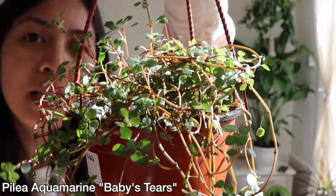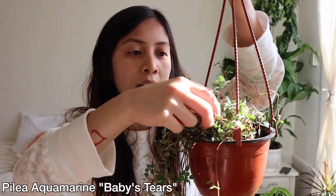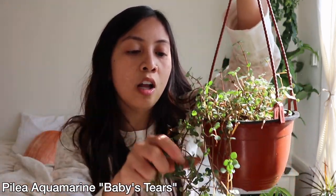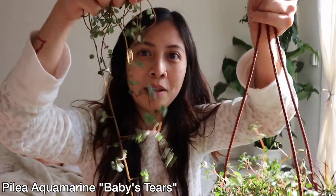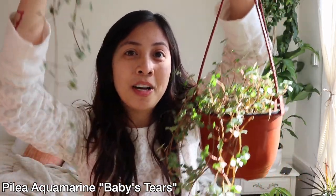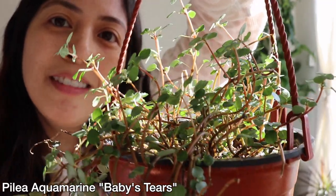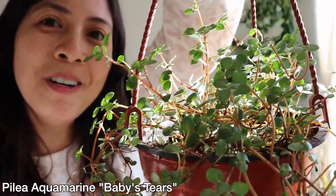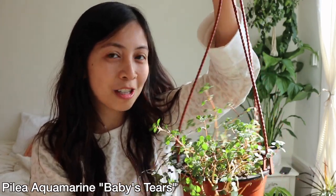Look how amazing this baby is. A lot of it is actually not part of it because the guy was telling me that a lot of it fell off because somebody passed by it and it came off. So I asked the guy if I could keep the little ones that fell off so I could probably propagate it, and he gave them to me. So yeah, this is how it looks — super freaking cute. Look at its little leaves, it's so sweet. I'm so excited for this baby, he's so cute.